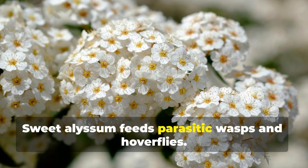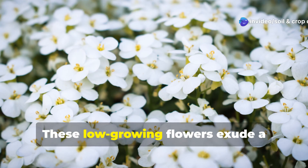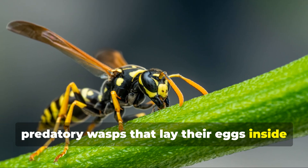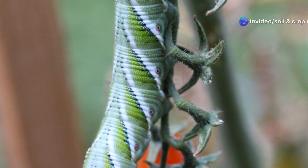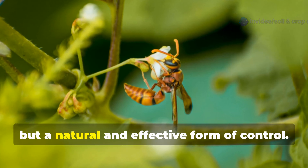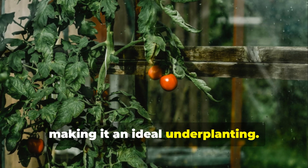Few plants punch above their weight in the garden like sweet alyssum. These low-growing flowers exude a honey-like fragrance and draw in tiny predatory wasps that lay their eggs inside pests like tomato hornworms. The larvae hatch and consume the hornworms from the inside out — a bit grim, but a natural and effective form of control. Alyssum doesn't compete with tomato roots, making it an ideal underplanting.